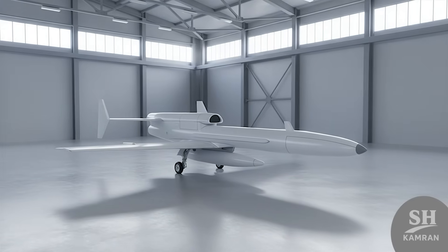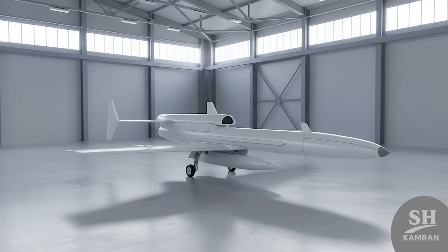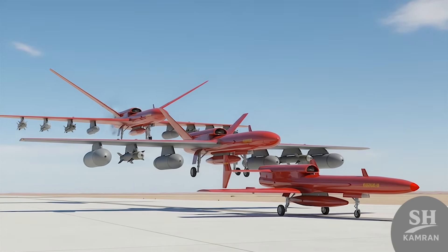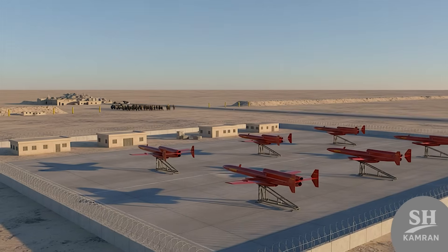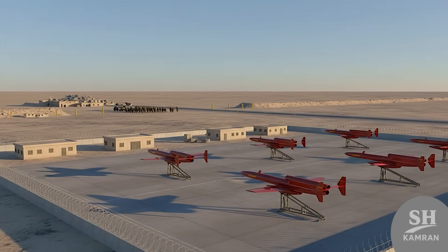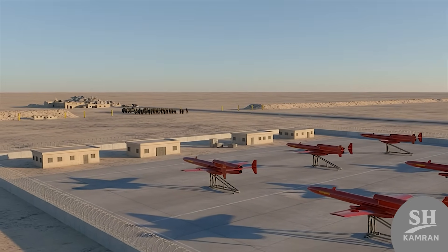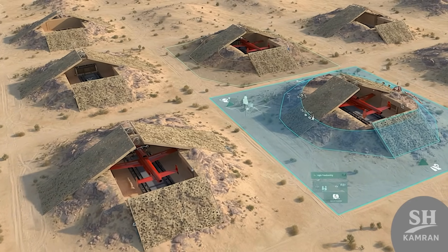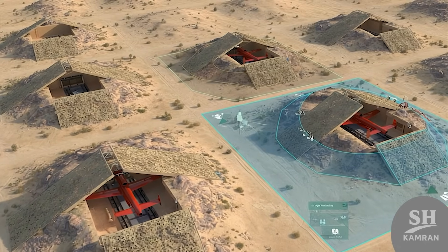Iran says this is just the beginning, not the end. Karar is step one — they're working on step two: bigger drones, longer range, heavier weapons. And Karar helped them get there faster than expected. This isn't just about war; it's about strategy too. Drones like Karar force enemies to think twice before entering. It adds layers to defense that satellites can't map — cheap to make, but costly to ignore. Smart move.